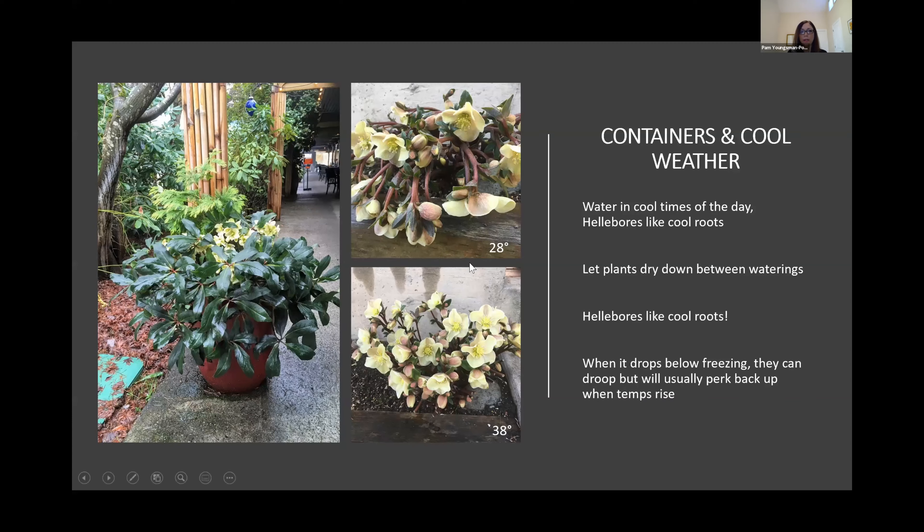When it gets below freezing, hellebores often look like they've totally collapsed. This variety is Cinnamon Snow — I took this picture a few weeks ago. You can see how it looks sad, and then when temperatures got back above freezing, it perked right back up. I was actually in Boston one year and a grocery store had gotten in a rack of hellebores and they were planning to dump them because they looked like this. It was seven degrees out, so we had this conversation.